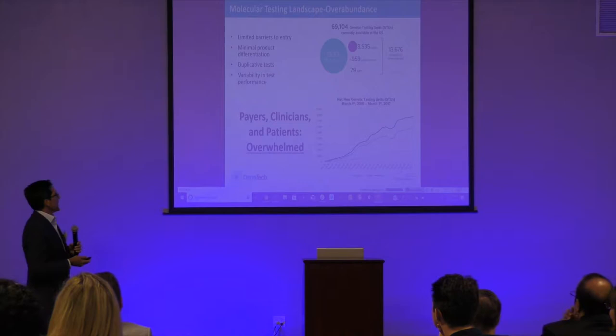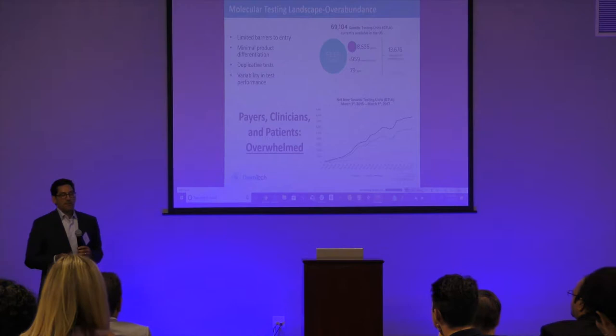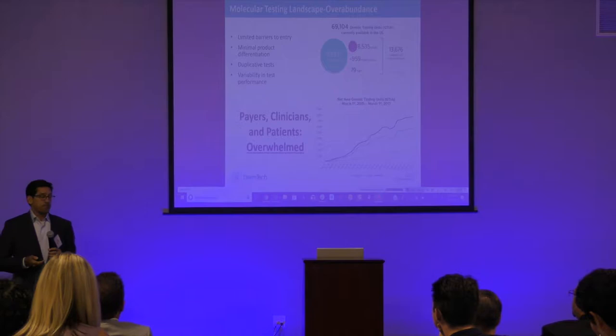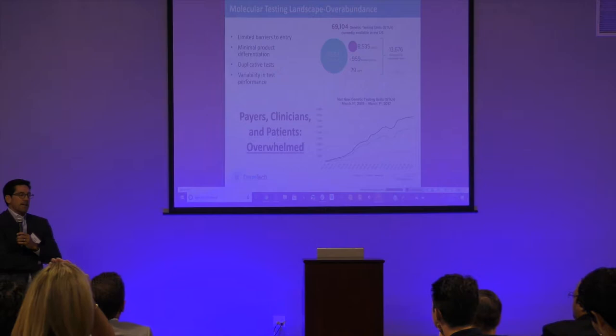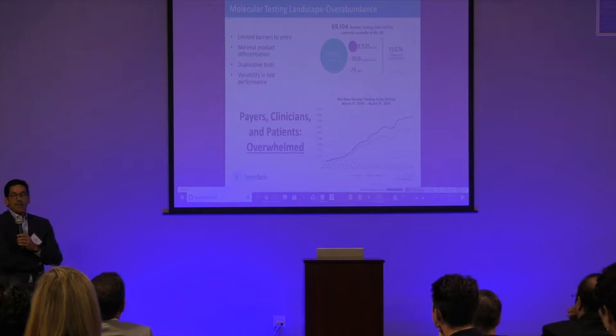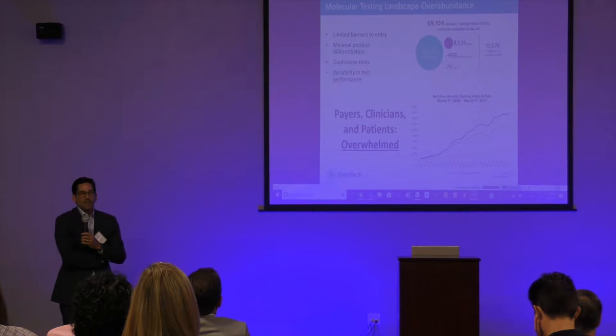You can get a CLIA license for an existing gene target pretty readily, and there's very little differentiation in most of these products and a lot of variability in test performance. What's resulted is payers, patients, and clinicians being completely overwhelmed. They're being called on by all kinds of different companies selling the same tests and they don't know how to differentiate them. The reaction is they either check out and ignore everything, or they fight the onslaught. Payers are trying to fight this by saying it's going to drive healthcare costs even higher.